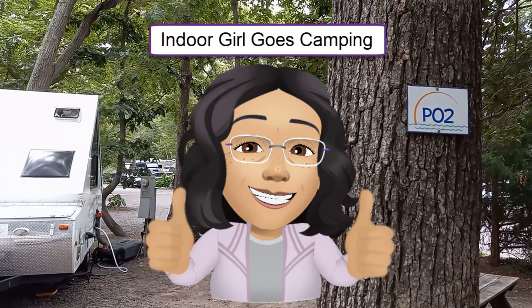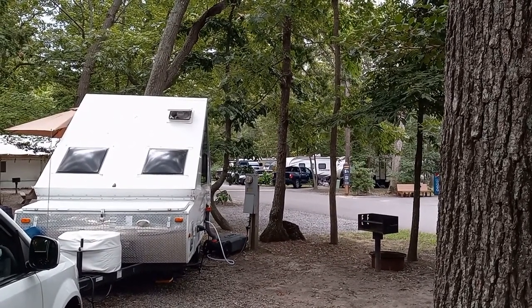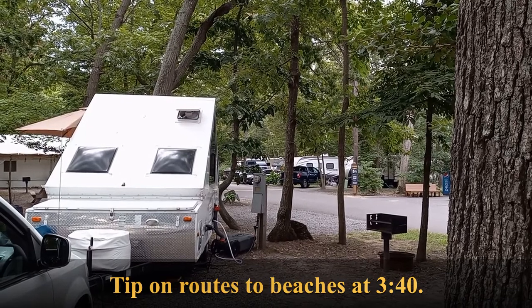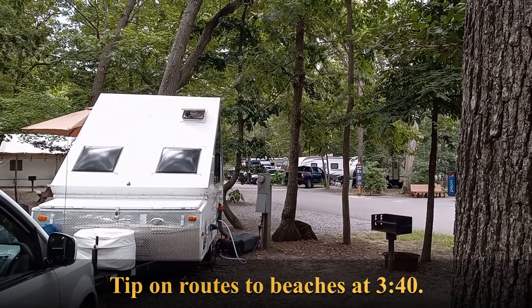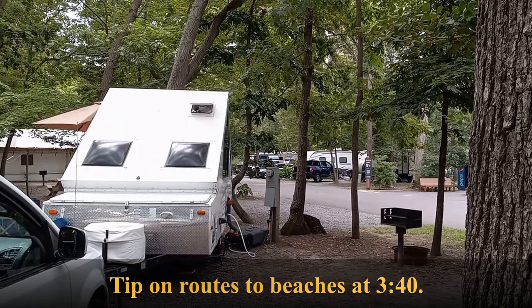Good morning, this is Indoor Girl and I'm here with Dwayne the Rockwood camper at Sun Outdoors in Rio Grande, New Jersey, which is just about four miles from the Wildwoods and also just up the road from Cape May, New Jersey — popular destination spots every summertime.